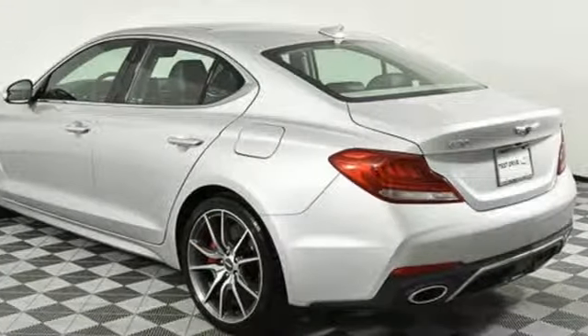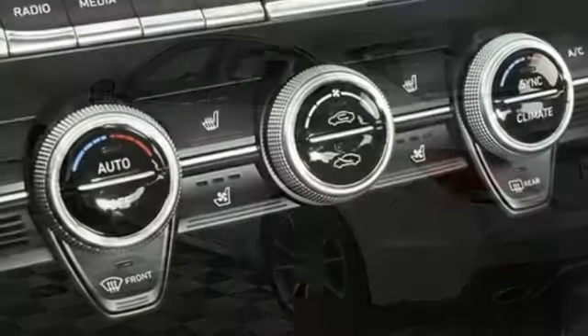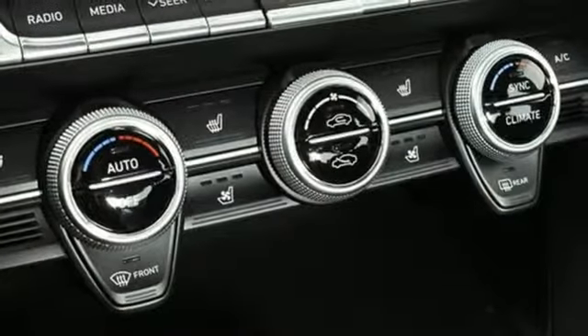External memory control, dual-zone climate control, gas pressurized shocks, rear parking sensors, and automatic transmission.